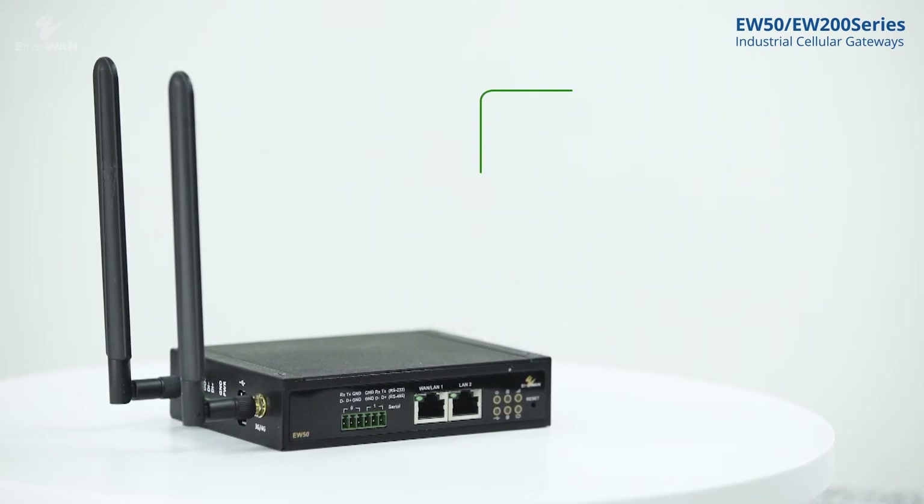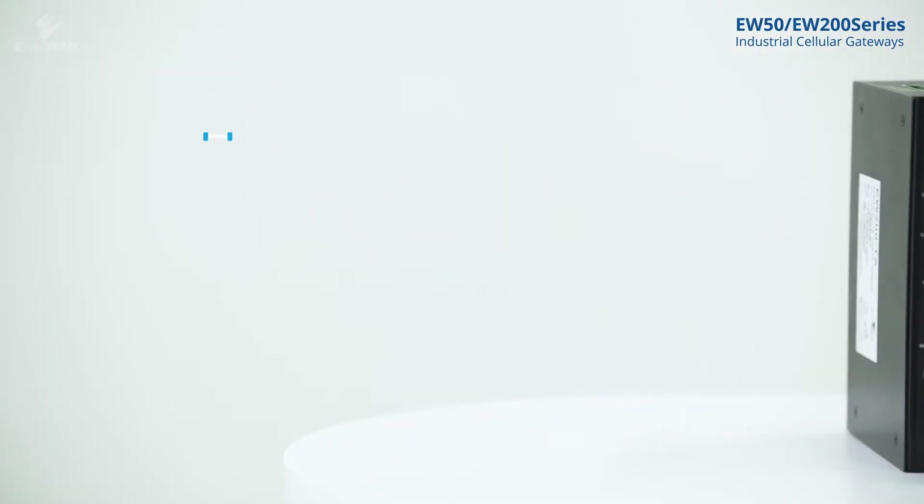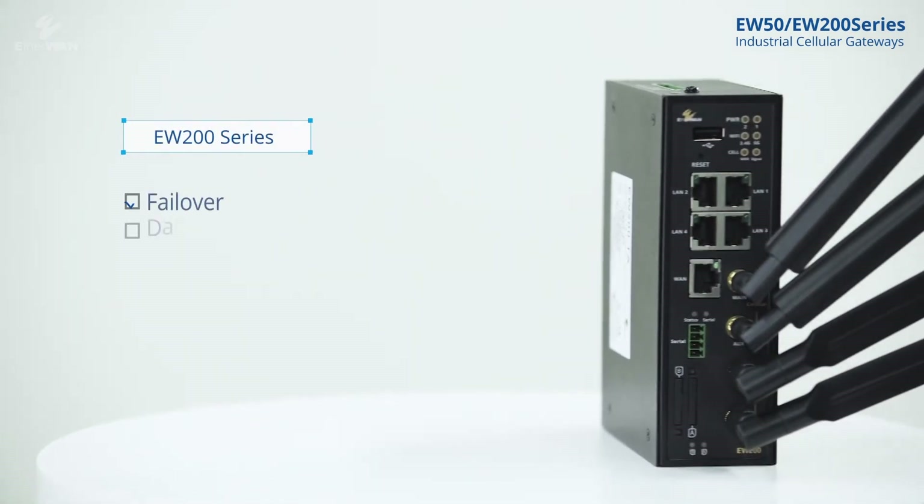EW50 is also an energy-saving product. Its maximum power consumption is only 7 watts. All the functions mentioned earlier on EW50 are also available on EW200.